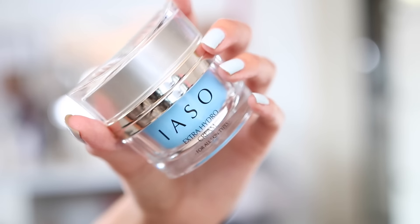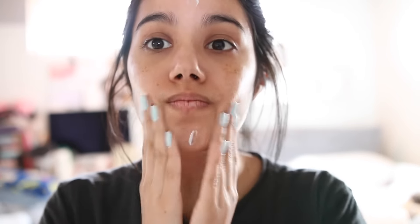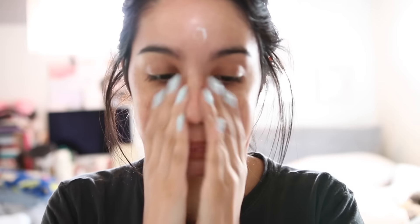Now we're going to moisturize. I've been testing this one and I really like it — it's by far my favorite thing. It's a really nice creamy moisturizer, I believe for dry skin, or maybe combination, but it worked very well for me. I'm just applying it all over my face.